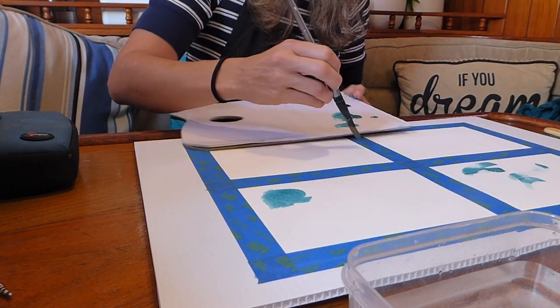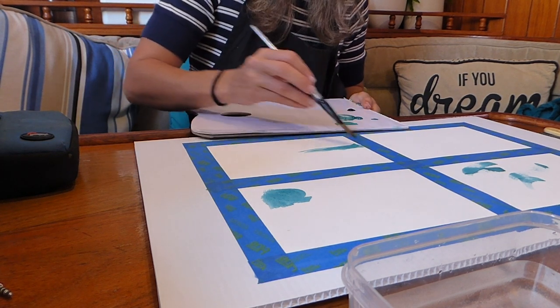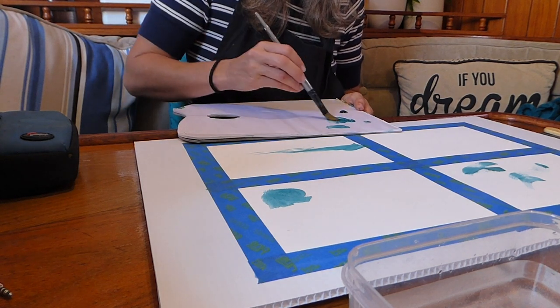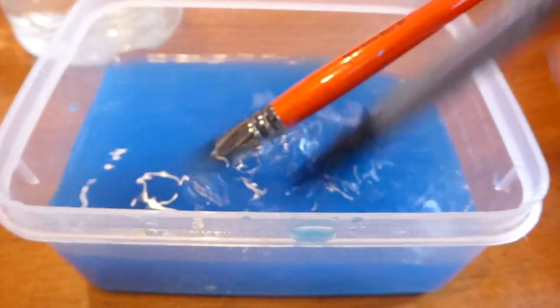Making the first few marks on a blank page or canvas can sometimes feel a little daunting. But I always find the best way to start is just to think about a colour that you love and then put that down on the page.